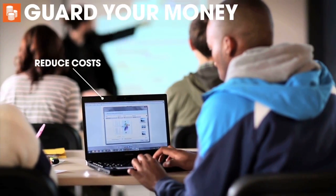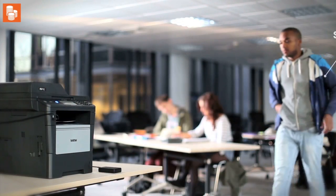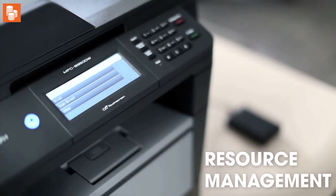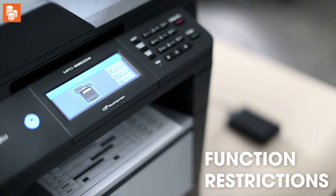In schools, colleges and universities, more and more emphasis is placed on saving costs and environmental impact. BeGuard allows you to apply various rules to different user groups. For example, you can set print quotas for pupils and enforce duplex printing, reducing waste and restricting the functions available to certain users.